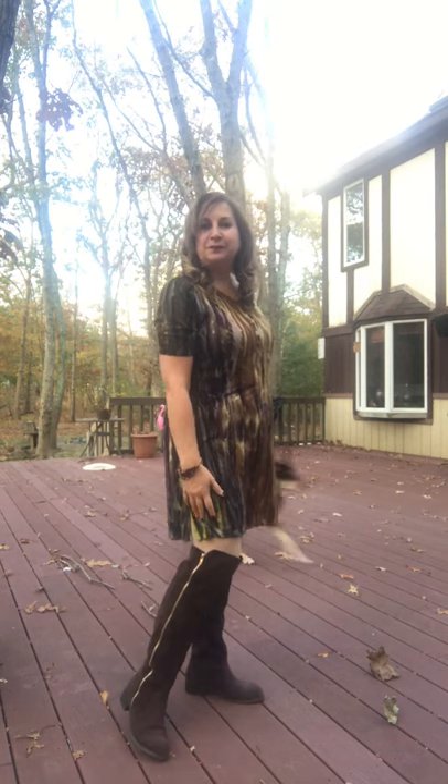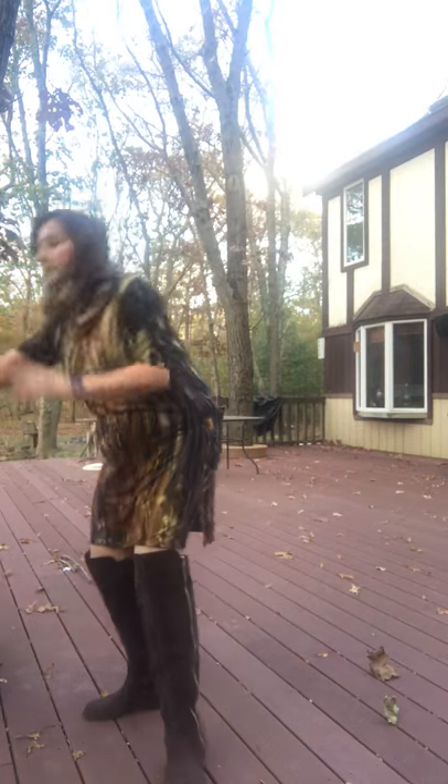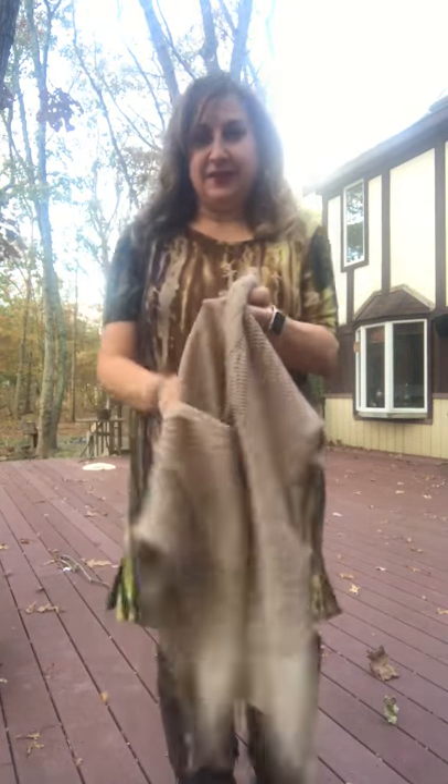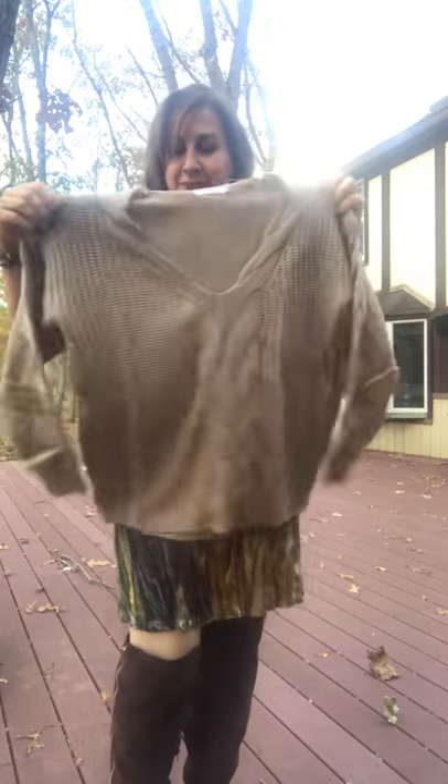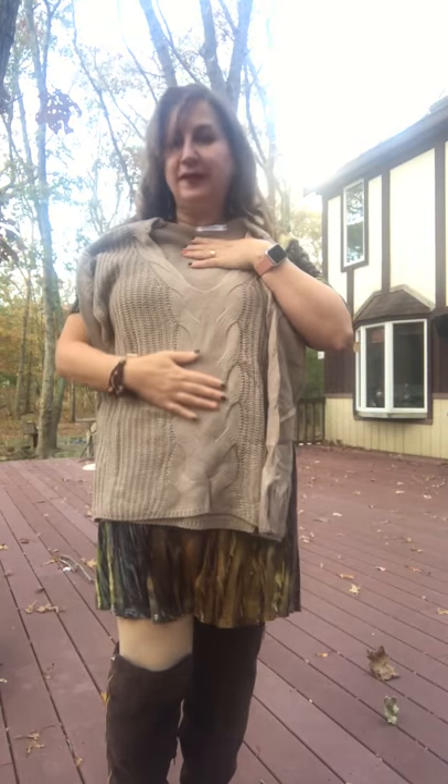I paired it with some tall boots that didn't really help, but I recently got this sweater on Amazon and I'm thinking that this might just make it office ready. It's really cute, it's soft, and I love the way the ribbing is flattened out in the front.